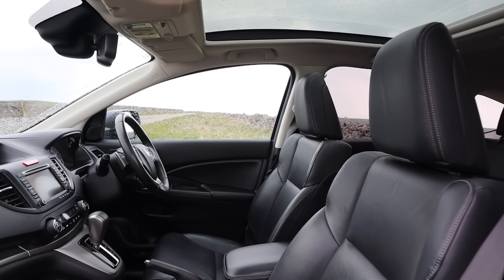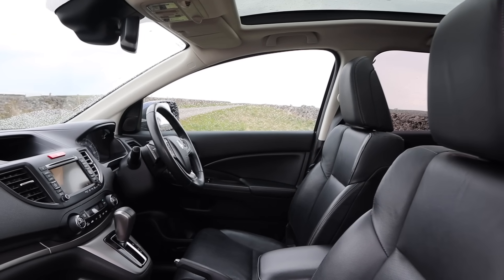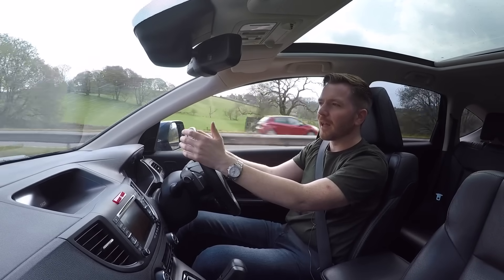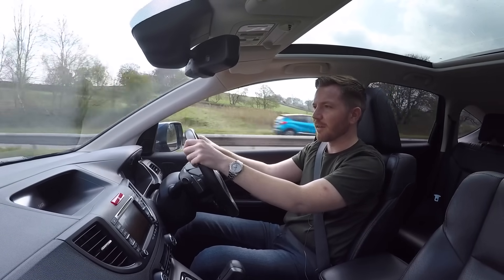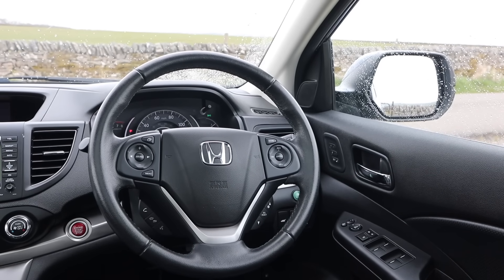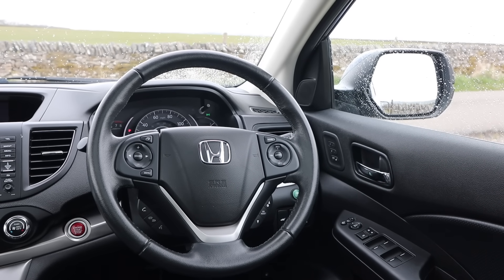The driving position is very good. It's an easy car to get in and out of. Visibility is excellent because you're sat up high, but it doesn't feel like you're sat on a bar stool — it feels like you're driving a car, just with better visibility. The steering is nice and light and easy to manoeuvre. It's a very easy car to drive.